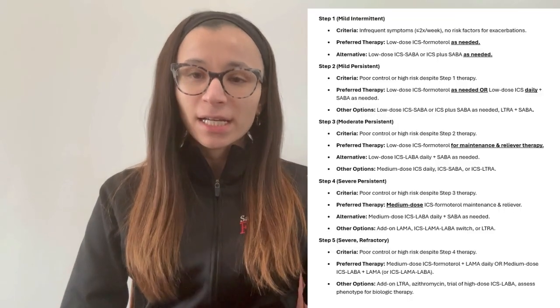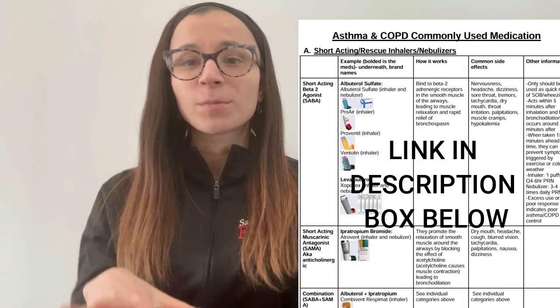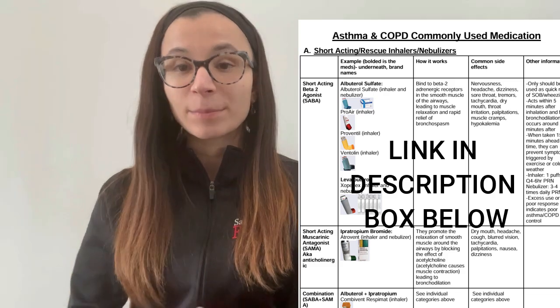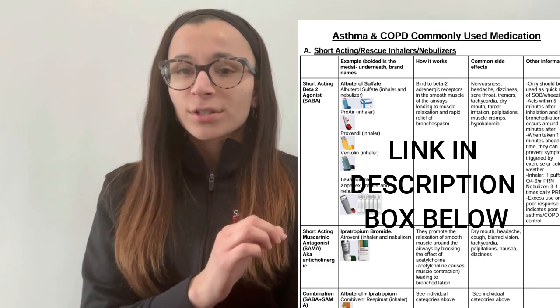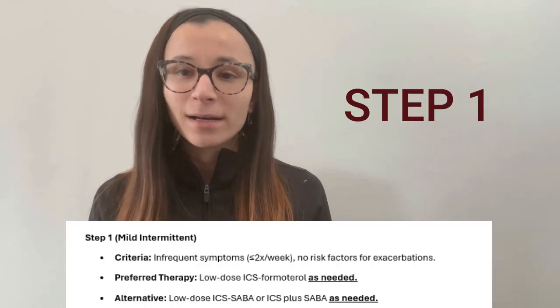Now we're going to go through the asthma step-up therapy, which is based on the GINA guidelines. Everything is written on screen and you can get the PDF in the link below. I also have a respiratory sheet with pictures of each inhaler showing the side effects, available in the link below. I'm only going through the preferred therapy here, not the alternatives, so as not to cause confusion.